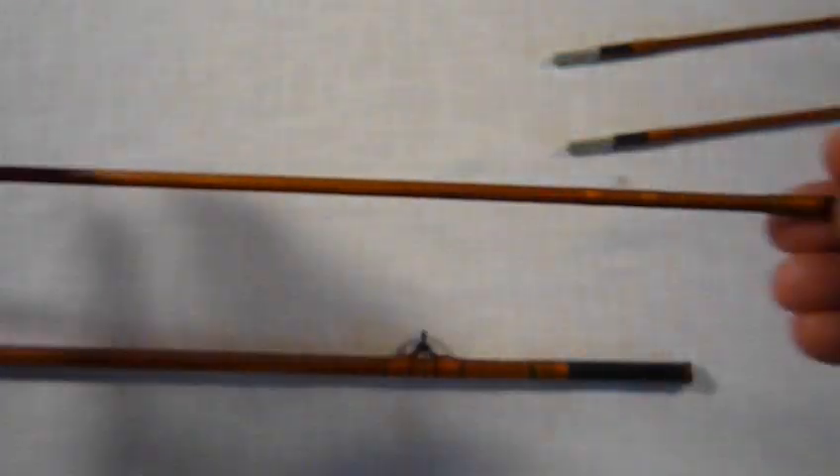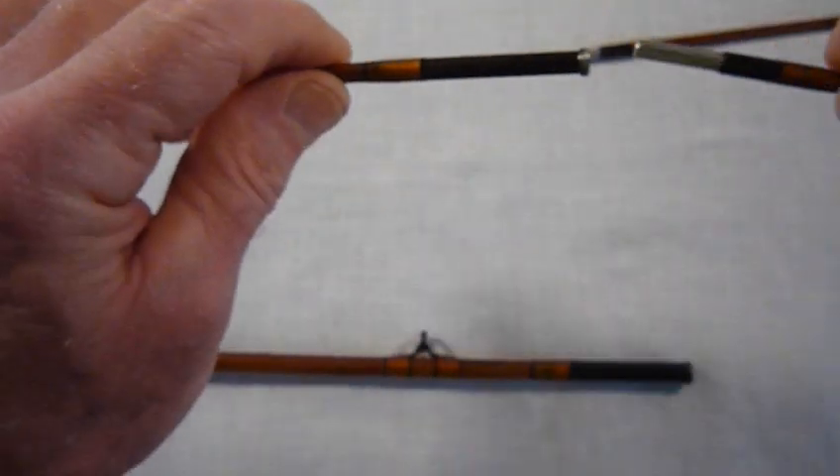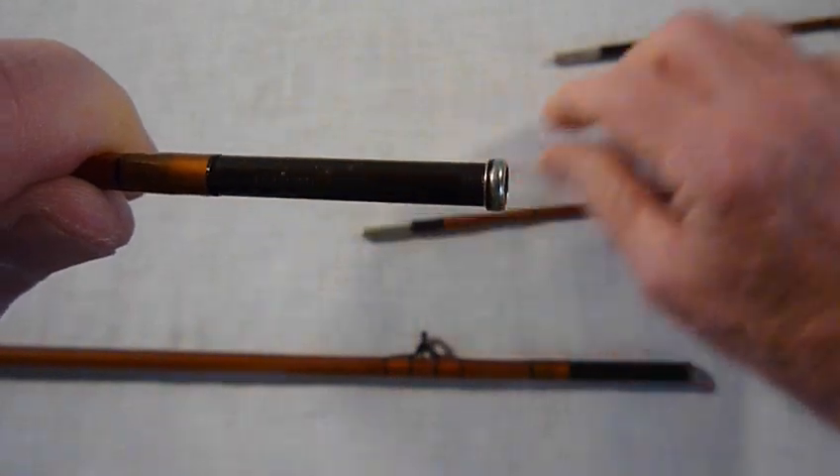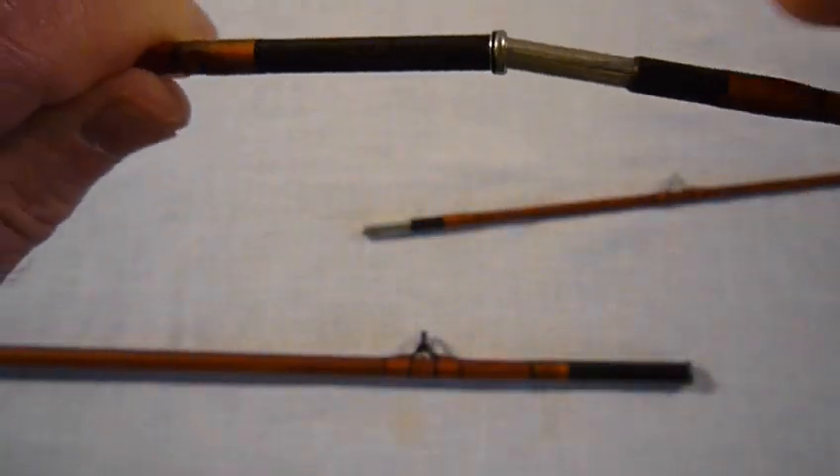And now the midsection with the first of two tip sections. And the second of the tip sections.